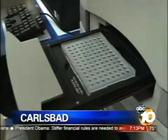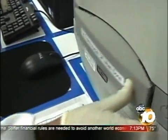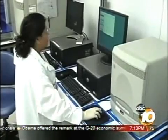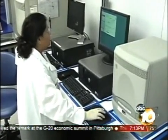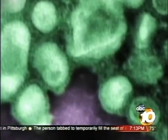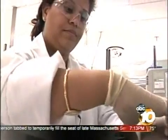Inside one of the biggest laboratories in San Diego County is a machine that is at the center of the fight against swine flu. It's called the 7500 Real-Time PCR System. It's capable of telling what kind of flu someone has — the regular flu, the swine flu, or any other strain — and the 7500 does it quickly. We've cut down the time it would have taken from a couple of days down to a couple of hours.